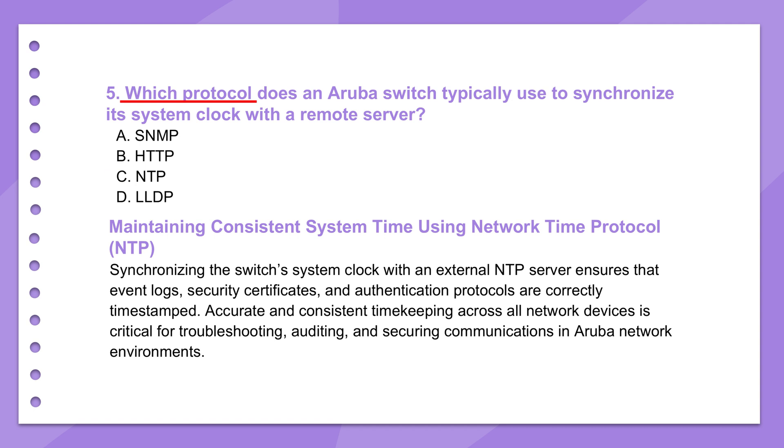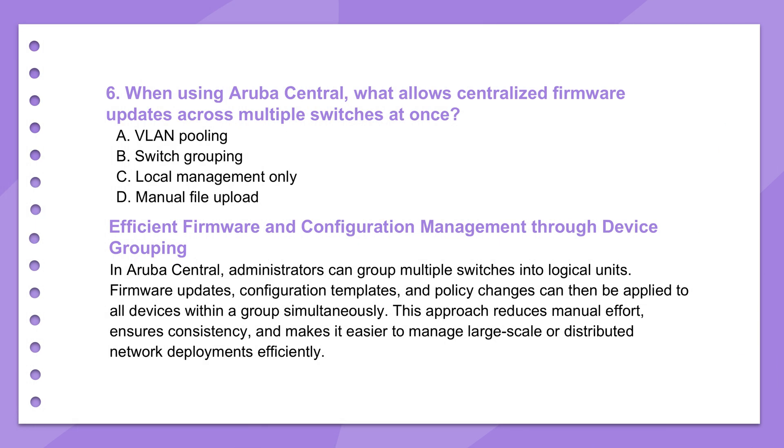NTP might seem basic, but it's truly fundamental for network stability and security. Back to centralized management with Aruba Central — specifically how you handle firmware updates across potentially hundreds of switches. The key feature is switch grouping. Within Aruba Central you can organize your switches into logical groups based on location, like all switches on the third floor, or function, like all access switches, or by model type. You define the groups that make sense for your network.